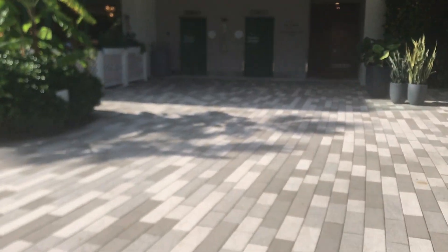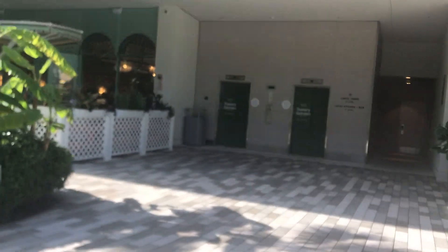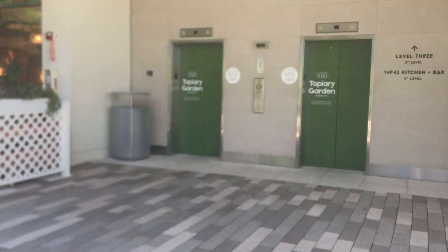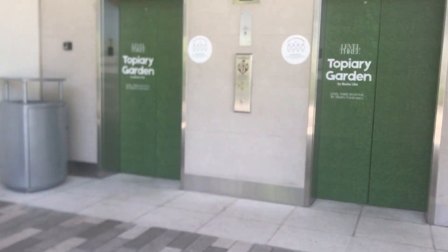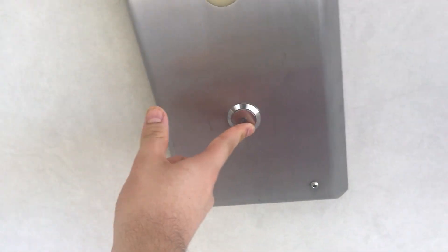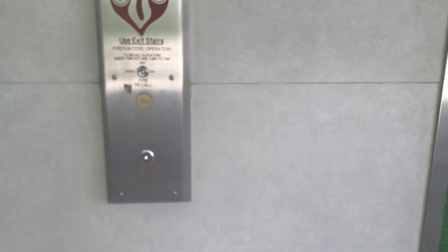These are the elevators in the Aventura Mall expansion in the Aventura Forest. These are kind of unique elevators. We'll wait to see which one comes. It's this one that's coming — here it is.